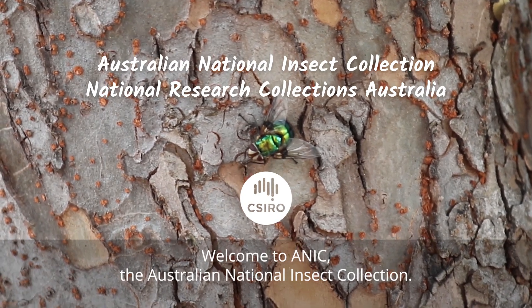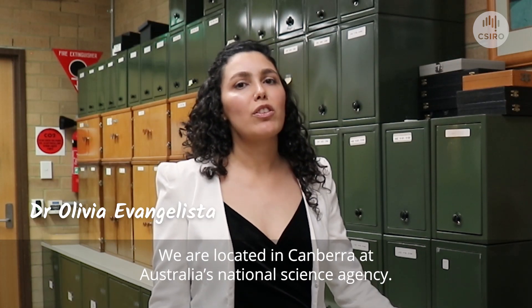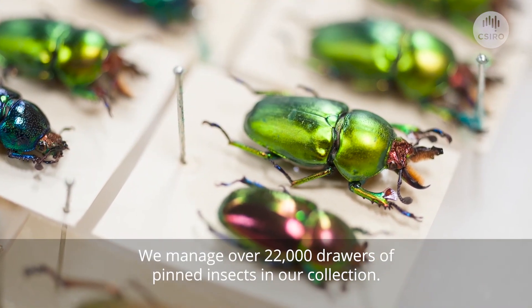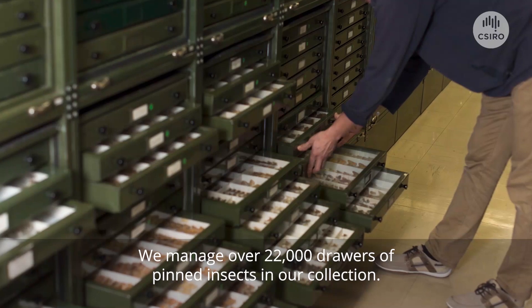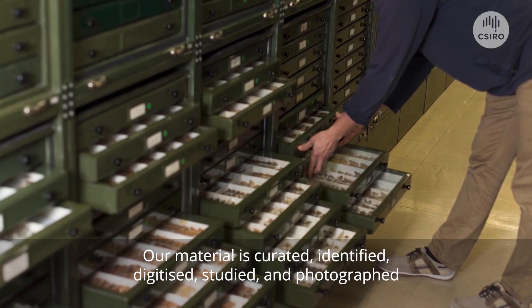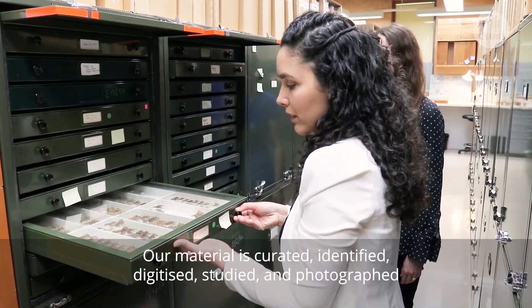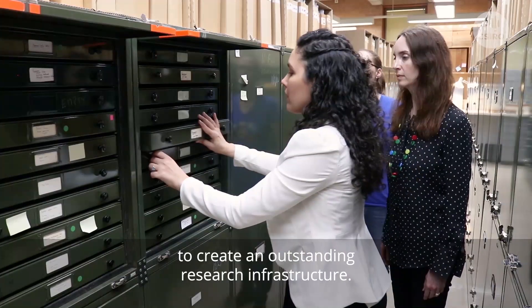Welcome to ANIC, the Australian National Insect Collection. We are located in Canberra at Australia's National Science Agency. We manage over 22,000 drawers of pinned insects in our collection. Our material is curated, identified, digitized, studied and photographed to create an outstanding research infrastructure.